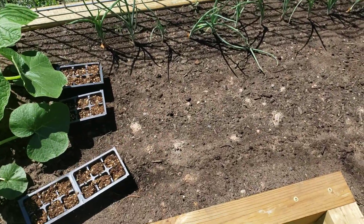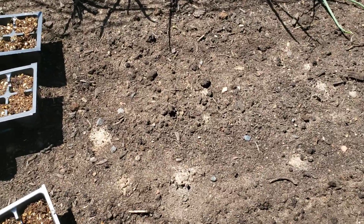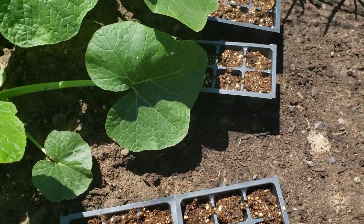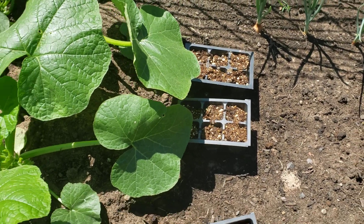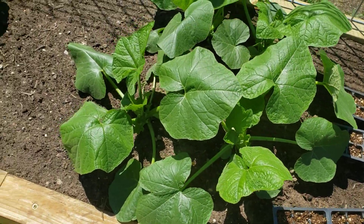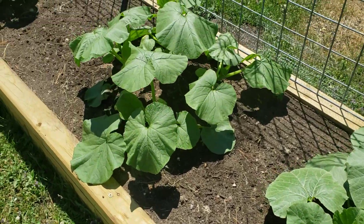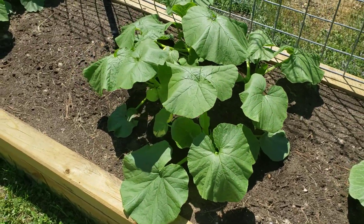I also planted carrots here from older seed, but honestly none of that is coming up, so I planted some in starter packs. Here we have our different kinds of pumpkins — they seem to be doing well, though things are a little droopy today because it is so hot.